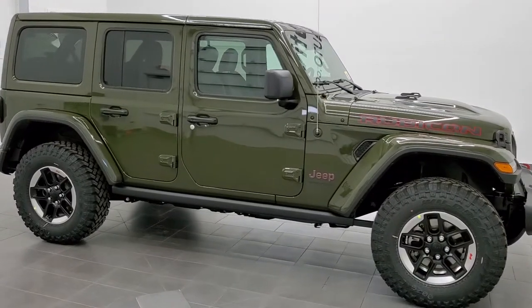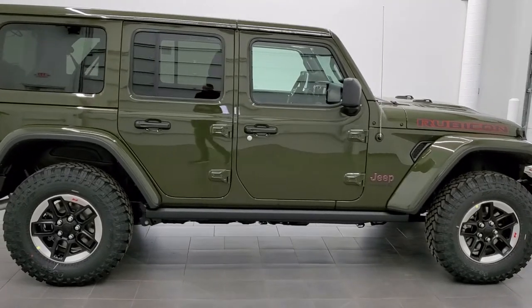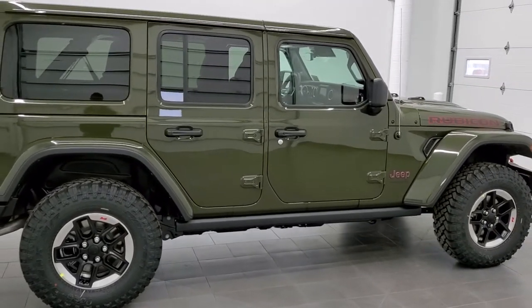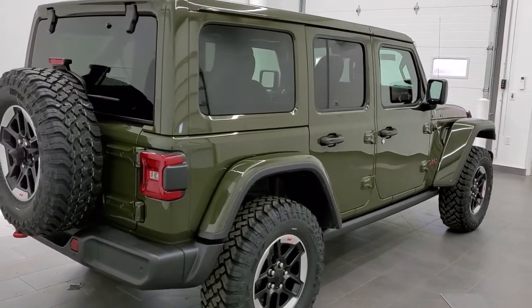Hey, this is Brett with Summit Auto in Fond du Lac, Wisconsin, your new and used Jeep and Jeep Wrangler headquarters. Today I'm excited to show you this brand new 2021 Jeep Wrangler Unlimited Rubicon.